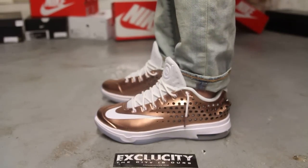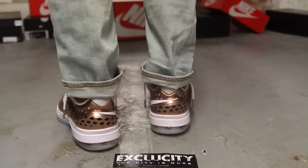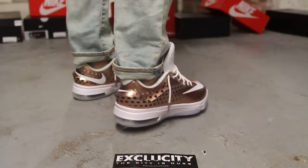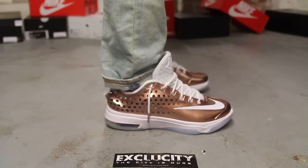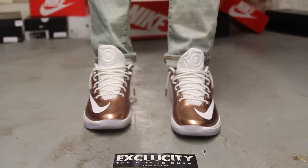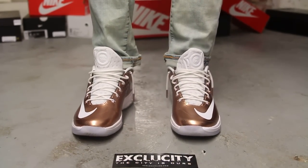Alright guys, so this is what the EYBL KDEXT's look like on feet. We did do an unboxing video to this shoe, so if you haven't checked it out, you can go check that out first. And we are filming in HD, so switch your settings to 1080p to get a better look at the shoe.